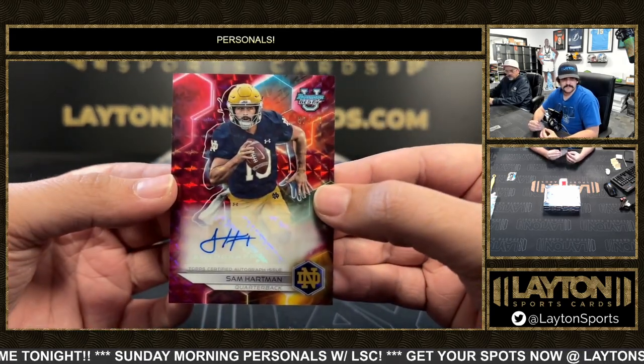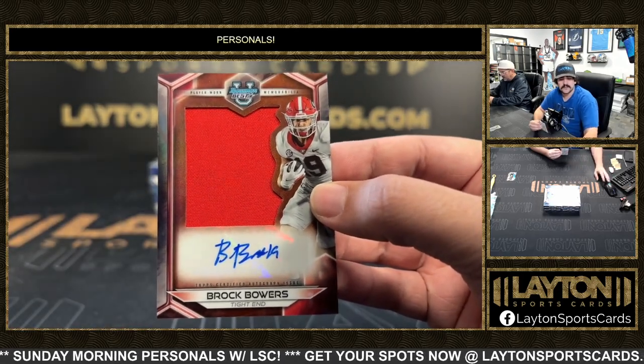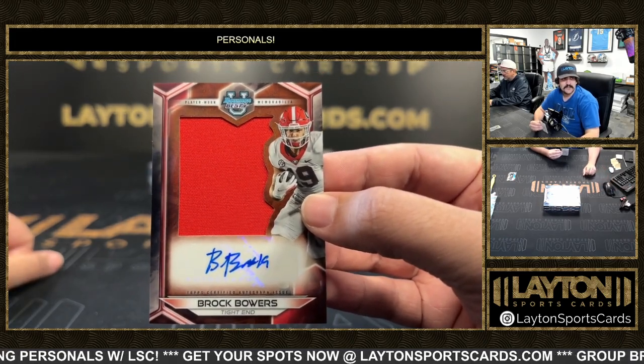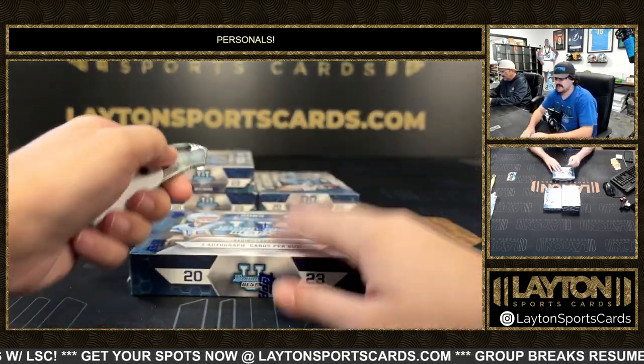Notre Dame's QB, and on the back we have a patch auto of Brock Bowers - another nice one there, going to be the top tight end take in the draft, not much of a question about that. Nice one there out of Georgia, Brock Bowers. Box two.